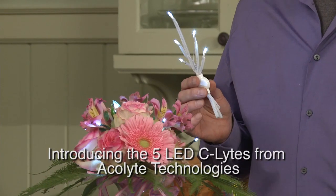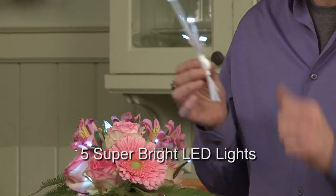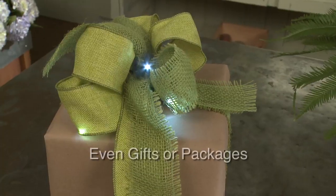Introducing the new 5 LED C-Lights from Acolyte Technologies. The gold standard in LED lighting has developed a 5-light C-Light that allows you to direct light in a bouquet, or a corsage, even on a present.